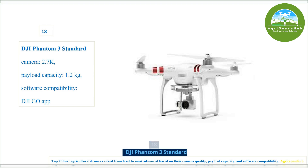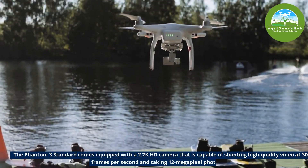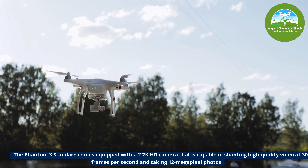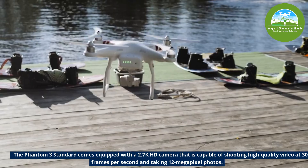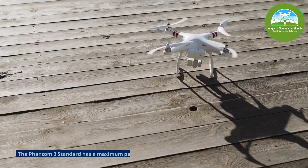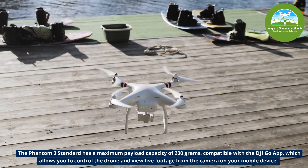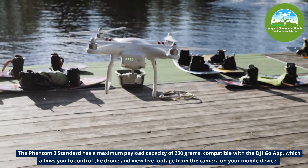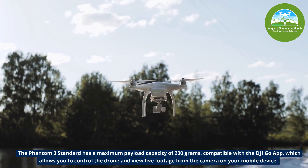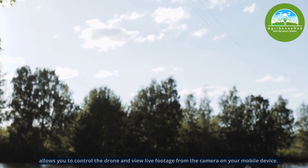Number 18, the Phantom 3 Standard comes equipped with a 2.7K HD camera capable of shooting high quality video at 30 frames per second and taking 12-megapixel photos. It has a maximum payload capacity of 200 grams and is compatible with the DJI Go app, which allows you to control the drone and view live footage from the camera on your mobile device at the same time.